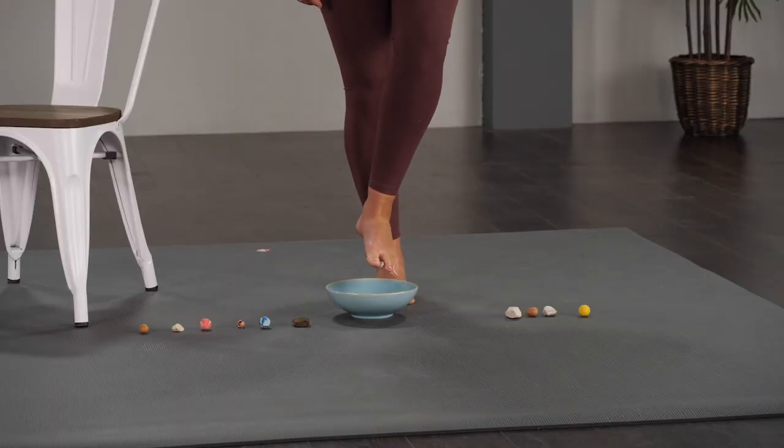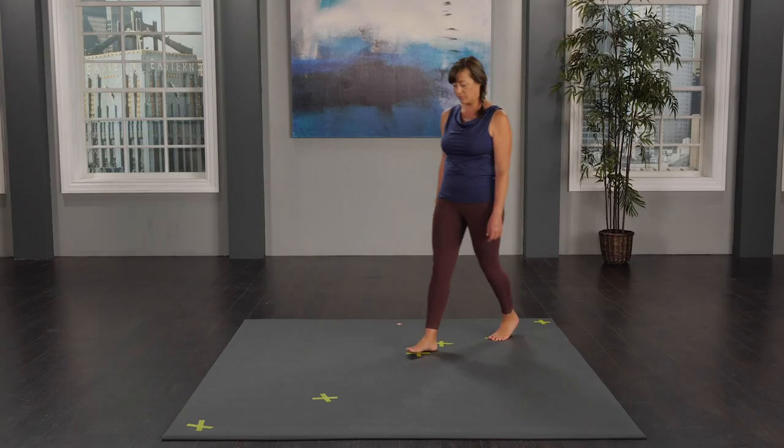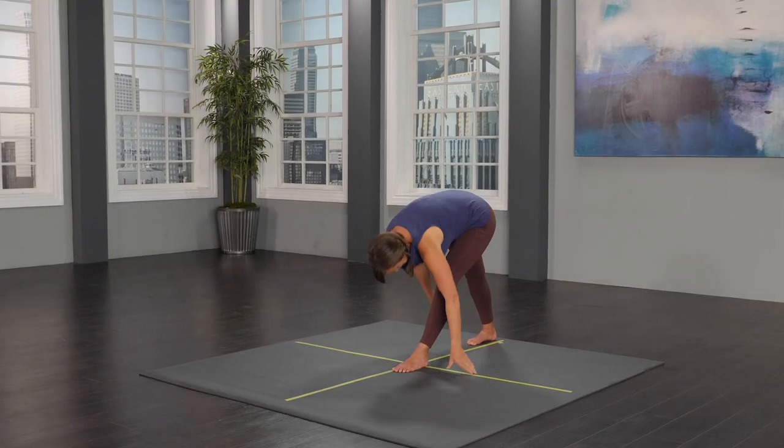At the end of each class, there's a small movement task you can set up in your home that blends the exercises you've just worked on into a larger, more practical motion. This course will grow with you. You will be working towards walking yourself well.